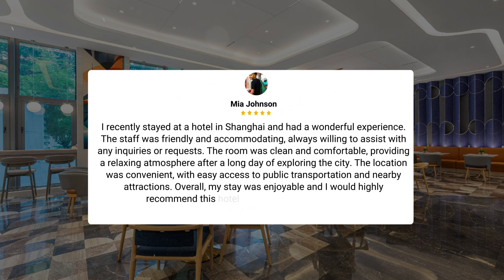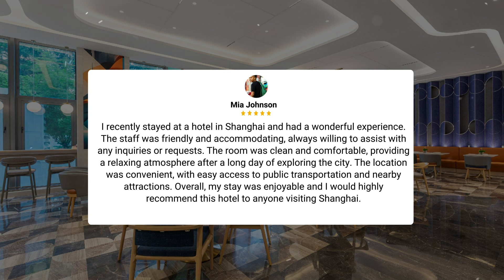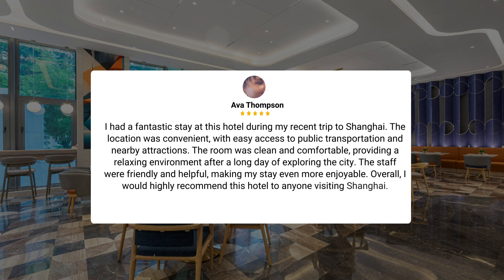Multiple guests echo similar sentiments: the staff was friendly and accommodating, always willing to assist with any inquiries or requests. The room was clean and comfortable, providing a relaxing atmosphere after a long day of exploring the city. The location was convenient, with easy access to public transportation and nearby attractions. Overall, guests would highly recommend this hotel to anyone visiting Shanghai.